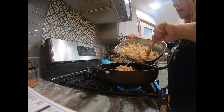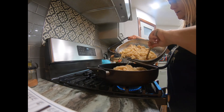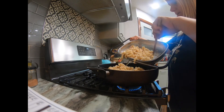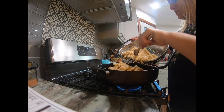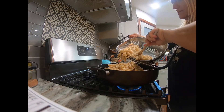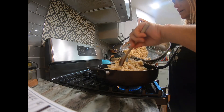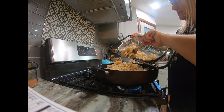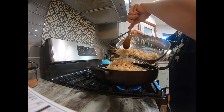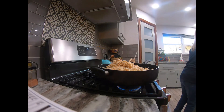If you roast your garlic ahead of time, you don't have to worry about burning it. A lot of people complain that when they sauté garlic if their skillet's too hot they burn it and it doesn't taste as good. Roasted garlic has just such a better flavor, and your house will smell delicious too. I'm just going to stir that up and see how it goes.